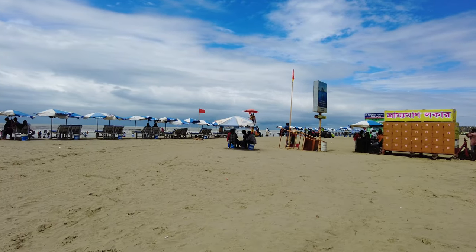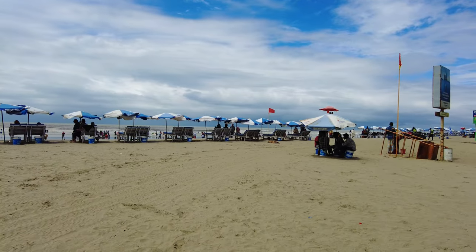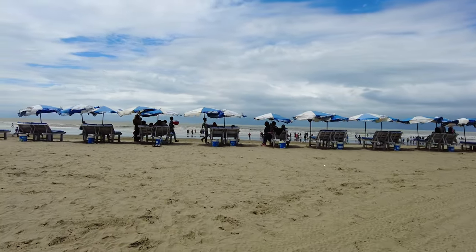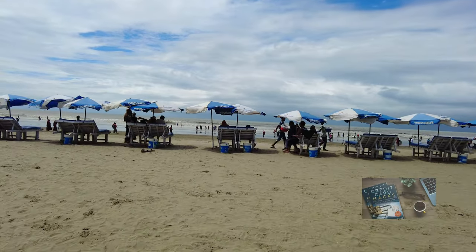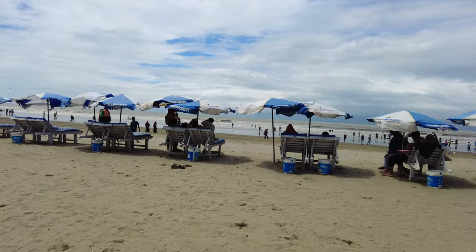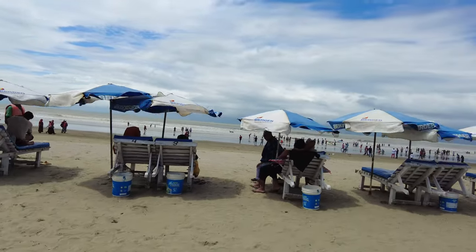So this is the world's longest sea beach and I'm going to be here for about two to three days, and there's going to be lots of videos coming up from this place. On this channel, if you're here for the first time, I'm always trying new and different ideas. If you're into thinking outside the box, this is the channel for you.